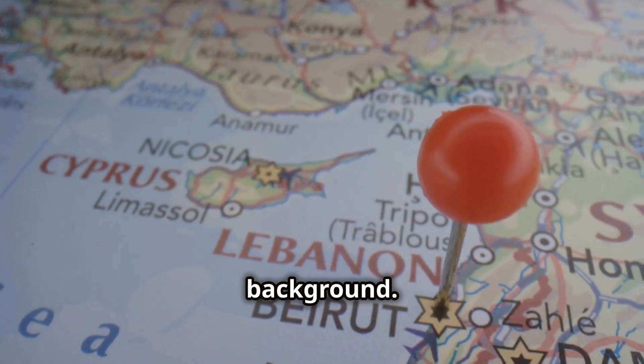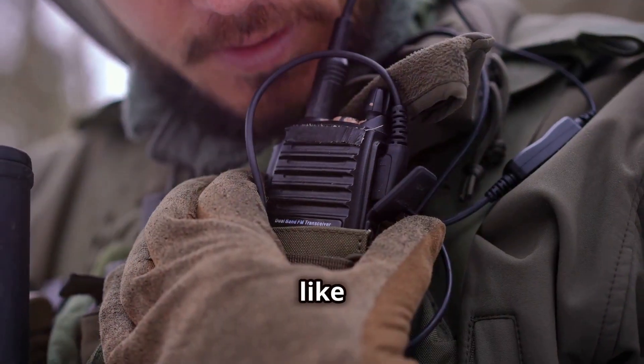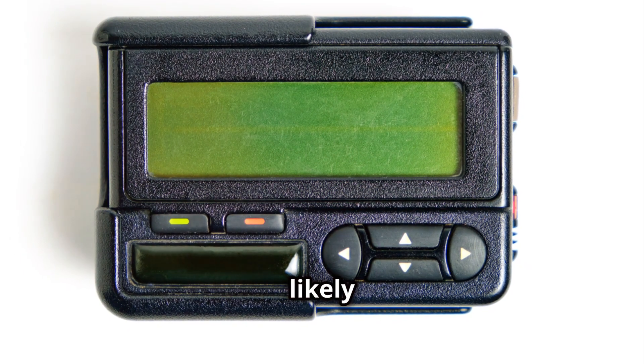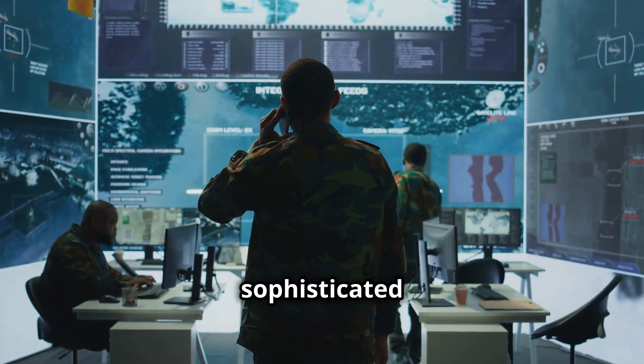First, a bit of background. Hezbollah members have been using pagers to avoid surveillance through more modern communication devices like cell phones. This makes sense because pagers are much less likely to be tracked or hacked in real time. However, this also made them a prime target for a sophisticated attack.